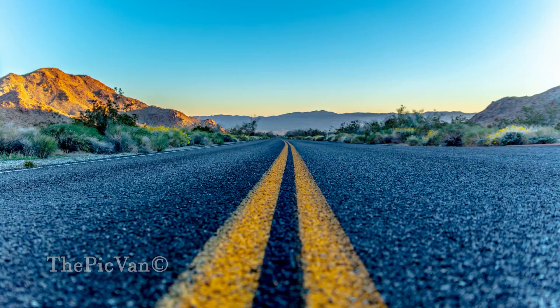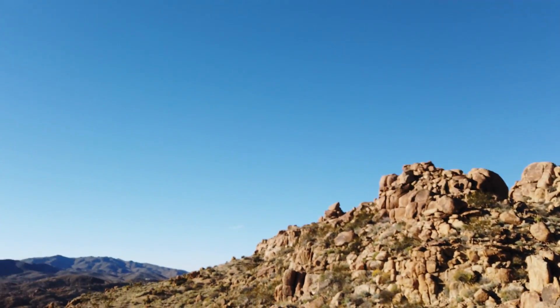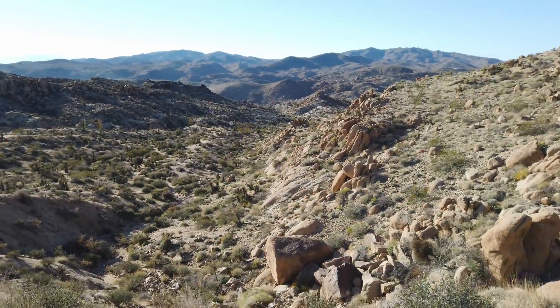If you're going to come to Joshua Tree National Park, you need to plan on doing a hike. Because you can see some stuff around the road, but you've got to get on a hike. We're coming down now, maybe halfway down the mountain — going down into all this terrain here. It's going to be much easier than going up, and I'm looking forward to it.